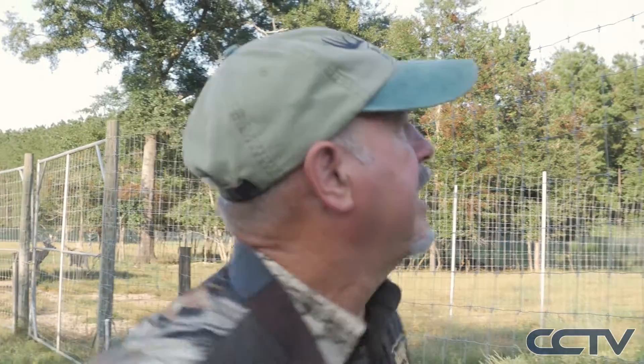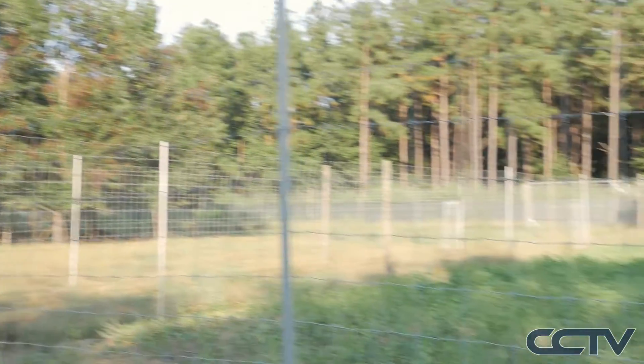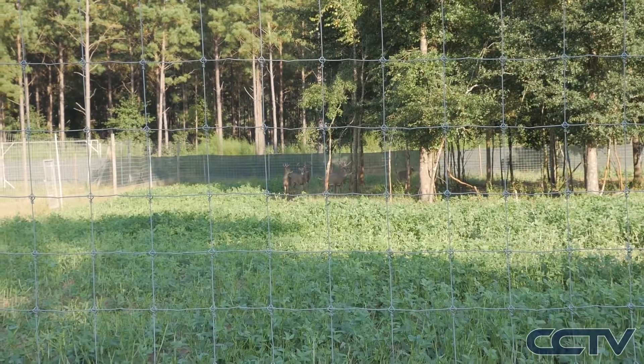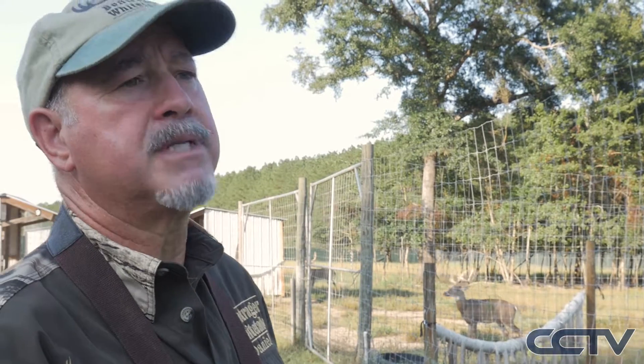The biggest problem we have with keeping deer alive in the south — with all the bugs we have — is a disease called episodic hemorrhagic disease. It's spread by a tiny midge — like a no-see-um — that bites them on the nose and spreads a virus. As that virus replicates in their system it sloughs off sharp shards, little glass-like things that cut them inside and make them bleed. That's why it's called hemorrhagic disease.